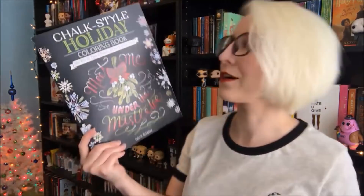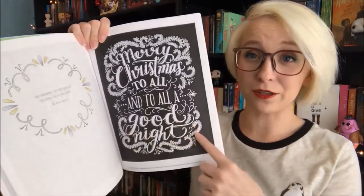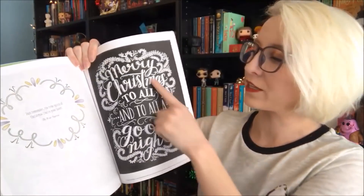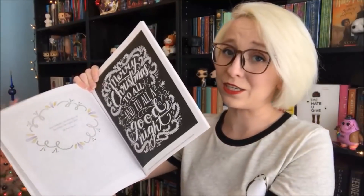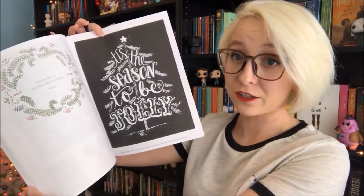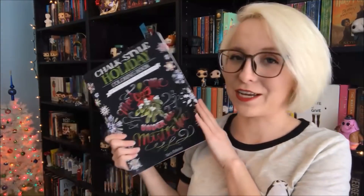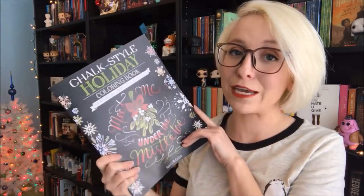I also got a very fun and cool coloring book from my sister. It's a chalk style holiday coloring book — the coloring pages have a black background and you color in all the white spaces. It's really cute and the designs are simple, mostly lettered designs, which is much more my speed. Lettering is kind of all I do when I design fancy stuff in my bullet journal, so I thought this was a really thoughtful and fun gift and I can't wait to start coloring.